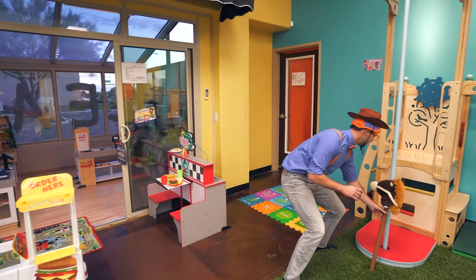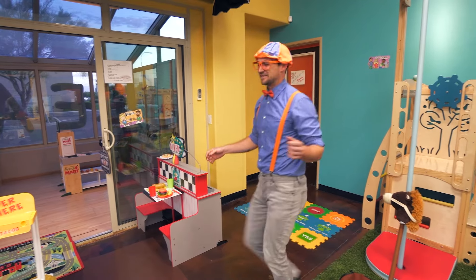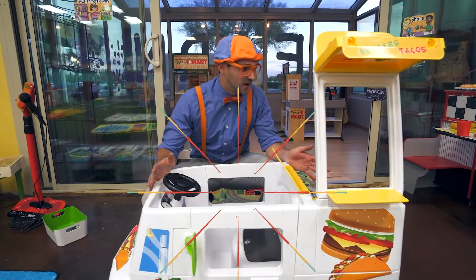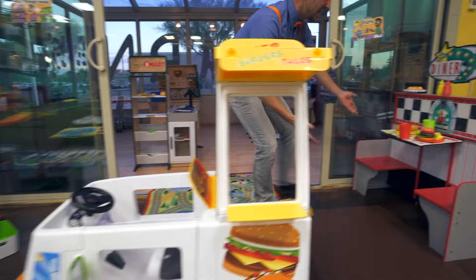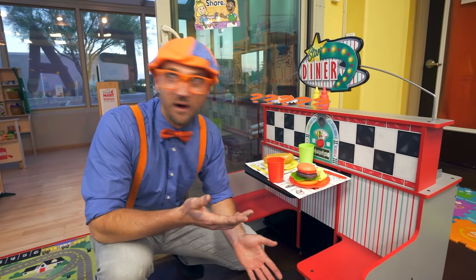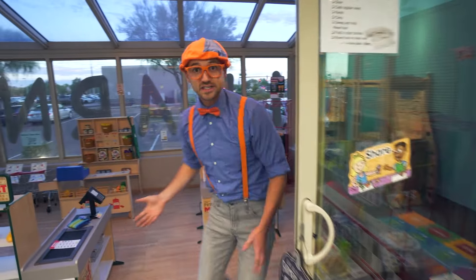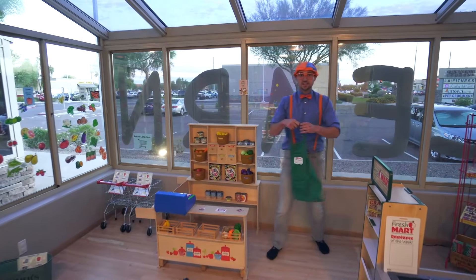See you later, Nelly. That was so much fun being on the farm and the ranch. Oh hey, a place where you can get some food — I wonder how this food got here. In the diner? Where did this food come from? Right behind me — this is a grocery store. And that's another occupation — you can work at the grocery store.